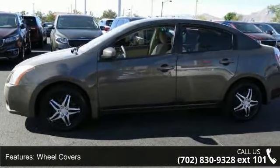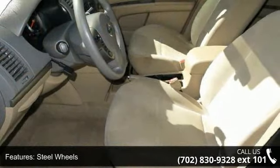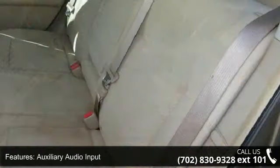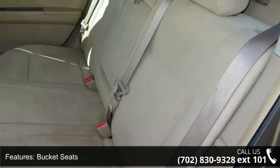Some of the top features included with this vehicle are front-wheel drive, power steering, wheel covers, steel wheels, auxiliary audio input, bucket seats, pass-through rear seat, rear bench seat, adjustable steering wheel, and engine immobilizer.